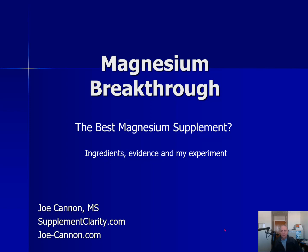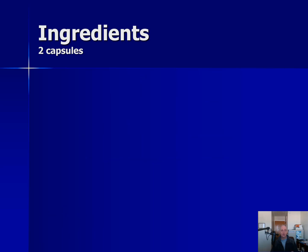Hey, it's Joe from SupplementClarity.com. Today let's talk about Magnesium Breakthrough. It is a magnesium supplement I've been getting a lot of questions about. In this video, I'm going to show you the ingredients in Magnesium Breakthrough, some of the research on those ingredients, and tell you what happened when I tried it myself. So let's begin with the ingredients.